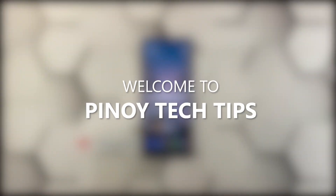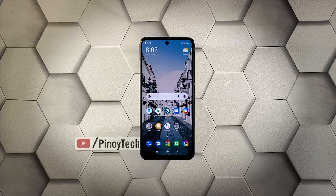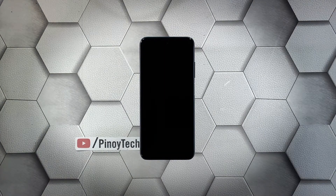Hey guys, welcome to our channel. In this guide we will show you how to fix a Poco M3 Pro that is stuck on a black screen of death and won't respond. When a smartphone gets stuck on a black screen and won't turn on, the problem can just be a minor firmware issue, as long as it's not caused by hardware damage. You may only need to do one or a couple of procedures to fix this.